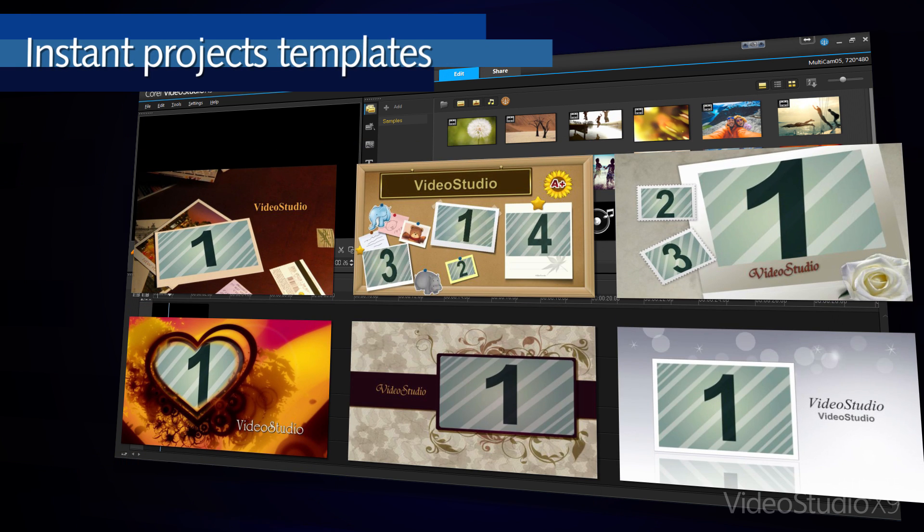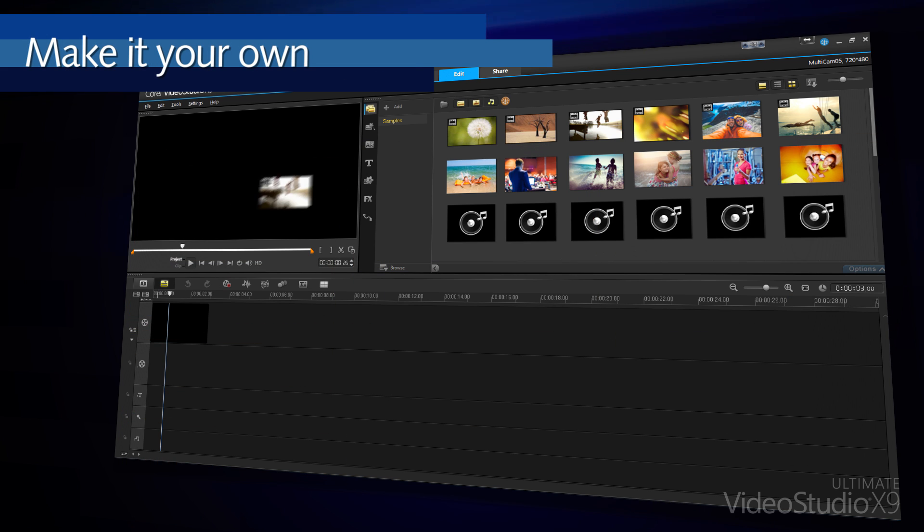Drag and drop your videos and pictures into professional-looking template designs, or start from scratch on the multi-track timeline.